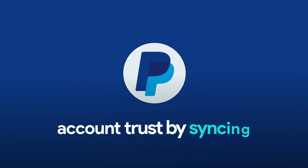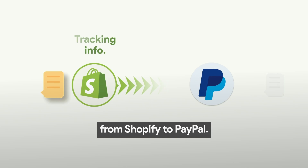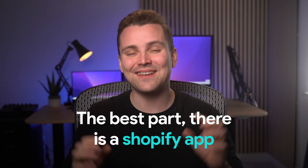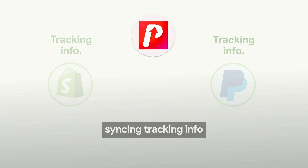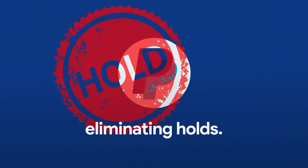Supercharge your PayPal account trust by syncing tracking information from Shopify to PayPal. The best part? There's a Shopify app called Uptrack that automates syncing tracking info from Shopify to PayPal, eliminating holds.